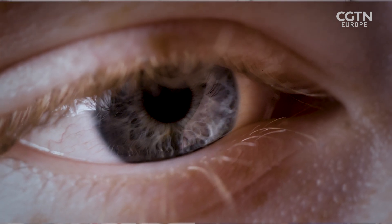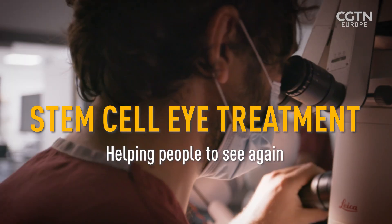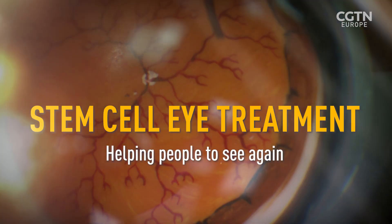It's as if you cut the human hair ten times and then you need to go with one of those tools in between those layers while the patient is awake. And that's something that humans just cannot do. That's where robots come in.